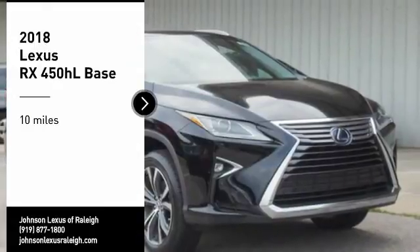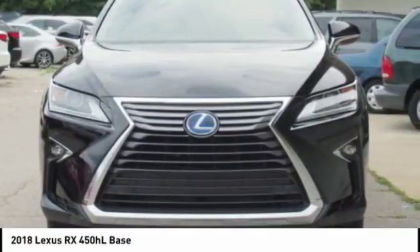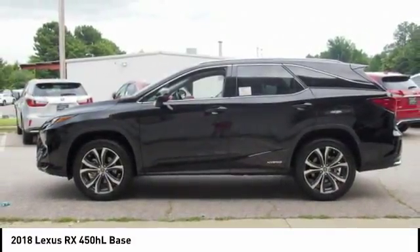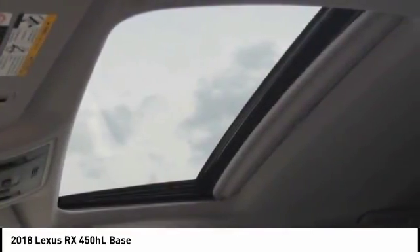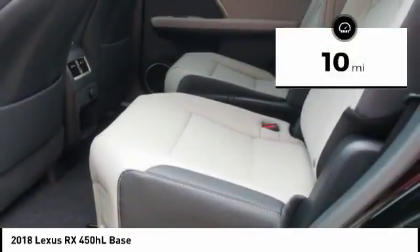Stop by and take a look at the 2018 RX450H. The RX450 Hybrid sports the innovative ECO mode, allowing your vehicle to consume less energy and regulate the throttle response for even more acceleration. It also features an exhaust heat recovery system that turns off the gasoline engine more quickly, allowing the vehicle to function on battery power alone. This vehicle has less than 100 miles.